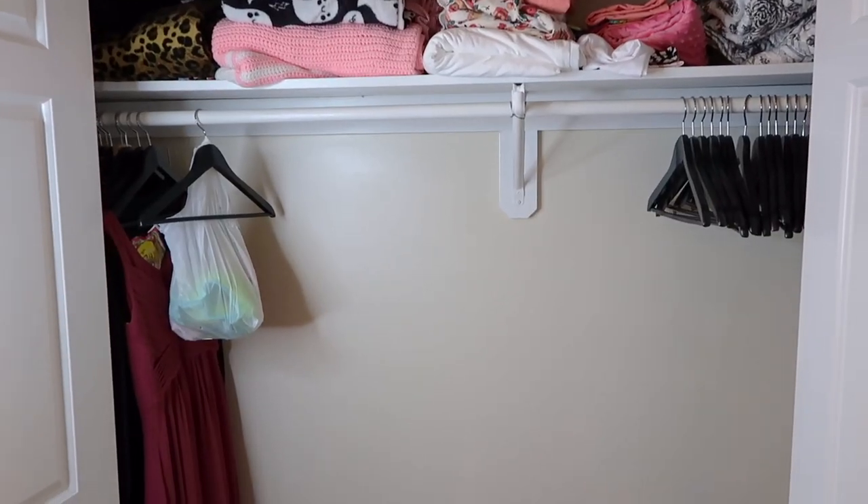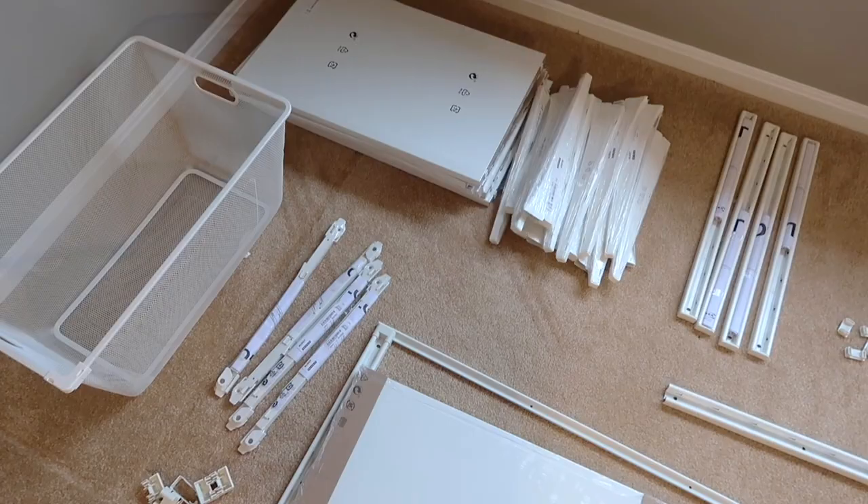Hey you guys, welcome to my channel and welcome to a brand new video. I am sharing a linen hallway closet organization and declutter. Just about two years ago, I completely renovated and made over this linen closet in my upstairs hallway. This was the first closet in my closet diary series that I made over, and this video is actually one of my most popular here on YouTube.